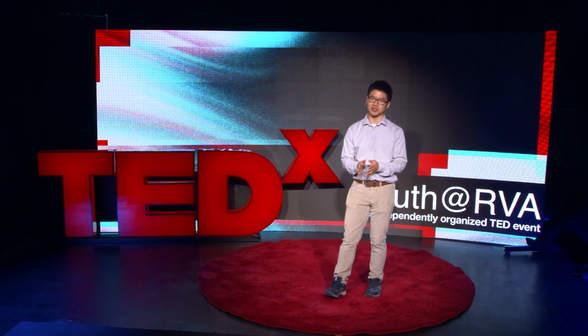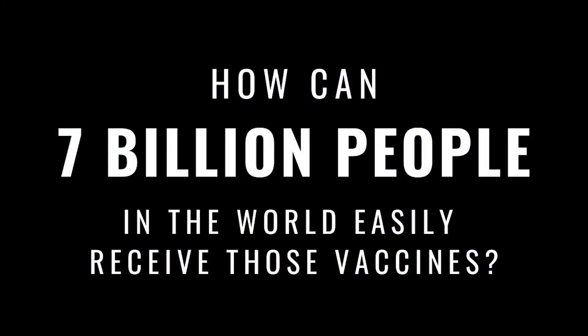However, the next big question is: how can we make sure that over 7 billion people in the world can receive those vaccines in a timely manner?